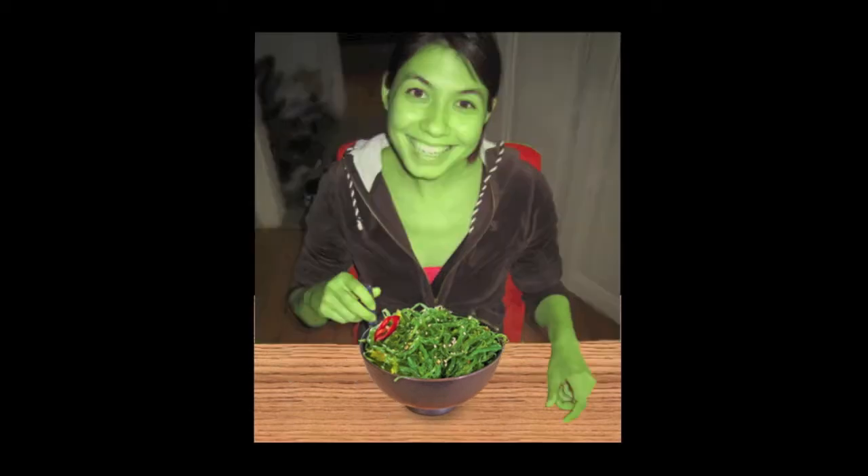Imagine walking into a restaurant hungry and sitting down to enjoy a nice salad. After a few bites, you notice your skin has become green and you're not hungry at all anymore. Alarmed, you head to your doctor, who then tells you she's never seen anything like this before. Your body has filled up with chloroplasts from that salad you ate and they're producing energy for you.